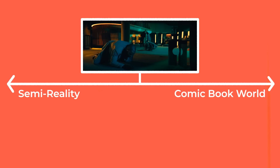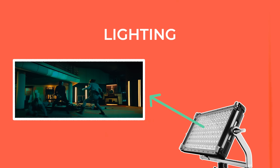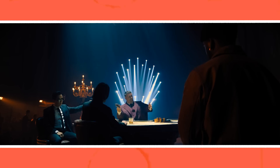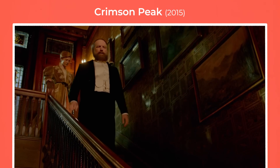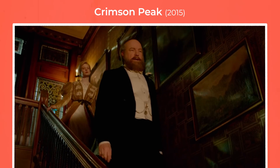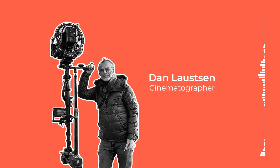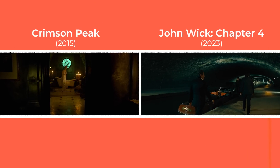Another large part of what elevates the John Wick movies into an exaggerated, comic book-like world is the lighting. Laustsen is known for lighting with exaggerated colors, often mixing steel blue, cyan, or green tones with warmer light. It was partly his use of color in Crimson Peak that won him the job to shoot the franchise — the director loved the colors and really embraced this vivid, heightened world.